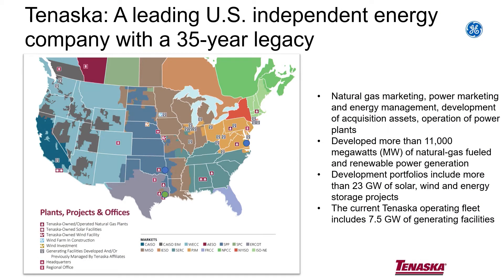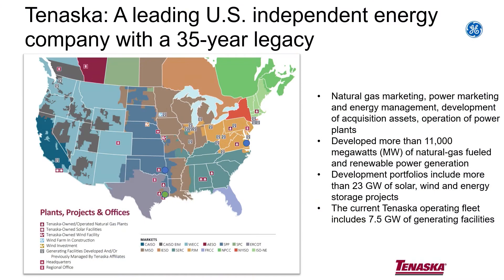Somewhere along the line we got into the natural gas marketing arena, and I think they're about 30 years old now. The natural gas has been very good to us — we're number two marketer in North America. The power marketing, we also got into that about 25 years ago, and we're about 30th biggest in North America.